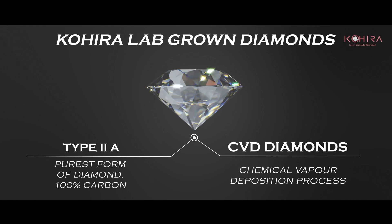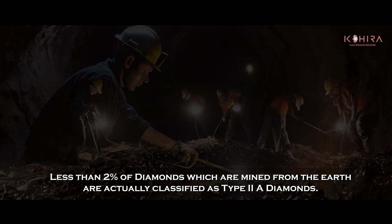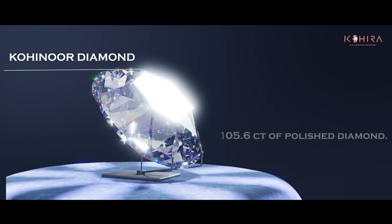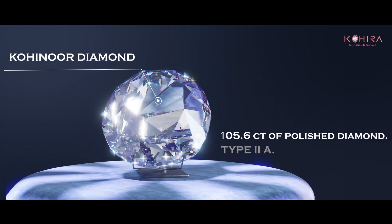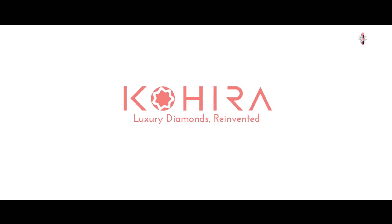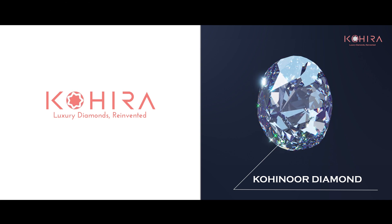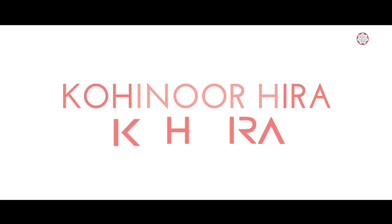This process is known as CVD. Less than 2% of diamonds mined from the earth are actually classified as Type 2a. The Cohera diamond is famous for two reasons: first, that it was a 105.6-carat polished diamond, and second, that it was a Type 2a diamond. Our brand Cohera draws inspiration from the illustrious Cohera diamond, symbolizing a bridge between tradition and innovation in the world of diamonds. In fact, the name of our brand, Cohera, is derived from Kohera Hira.